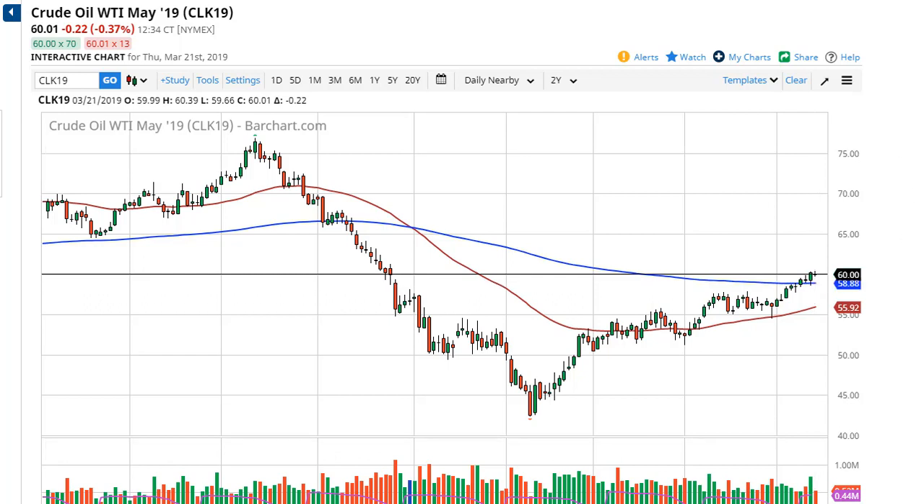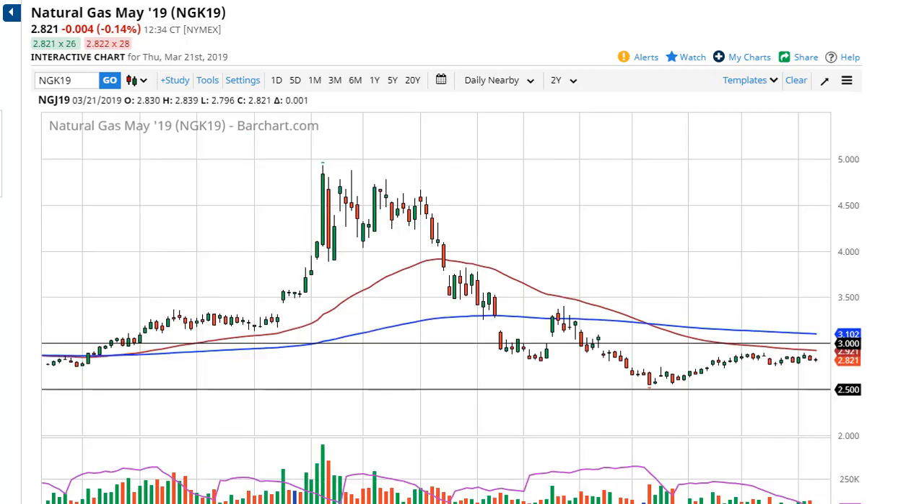The 200-day EMA is hanging just below 59. Going into the weekend we may get a little bit of a pullback, but OPEC has pushed its meeting back to June, which by default keeps the production cuts going.